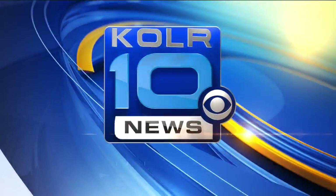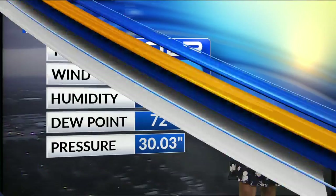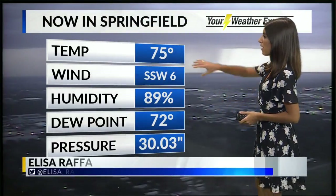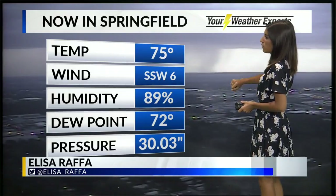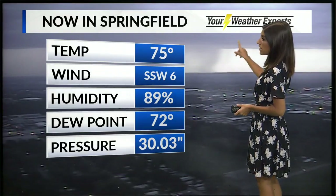Good morning, guys. We've been tracking locally heavy rain and lots of lightning this morning. You can see some of that rain in what we call a rain shaft. This must be facing to the south of Springfield where there is some locally heavy rain and lightning right now.